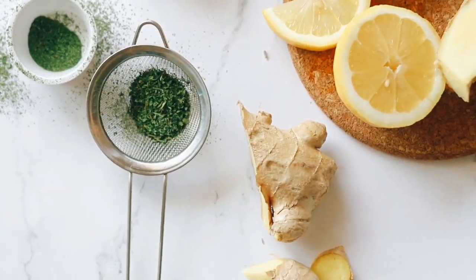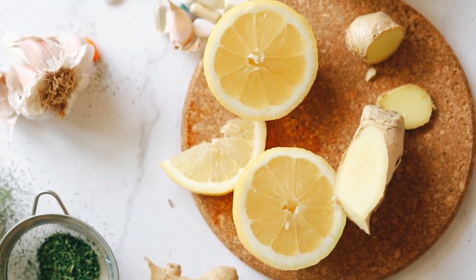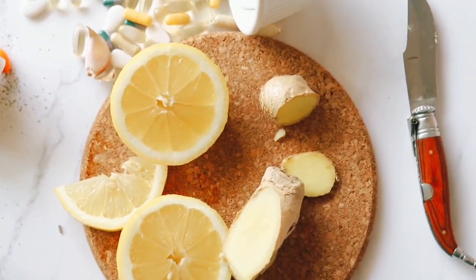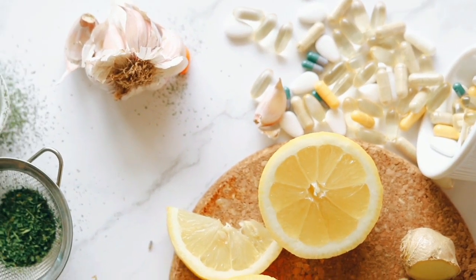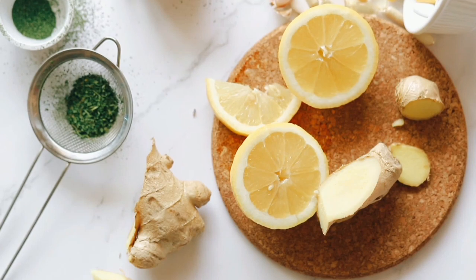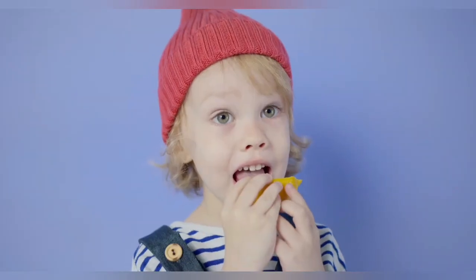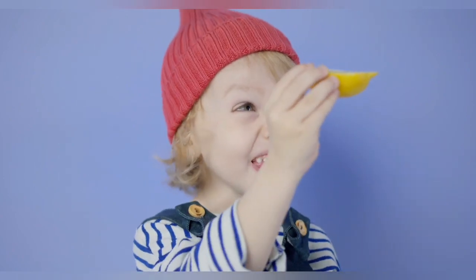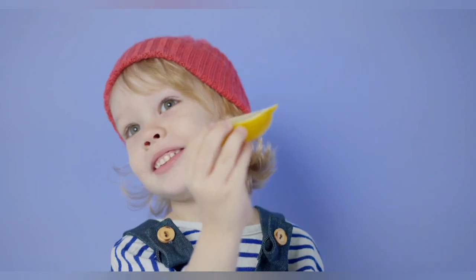What are lemons? The lemon is a bright yellow citrus fruit. It has its distinctive sour taste because it's rich in citric acid. It comes from the flowering plant family Rutaceae, and its scientific name is Citrus limon. The lemon's unique flavor makes it a popular ingredient in drinks, desserts, and meals. Almost all parts of a lemon can be used in cooking and cleaning.